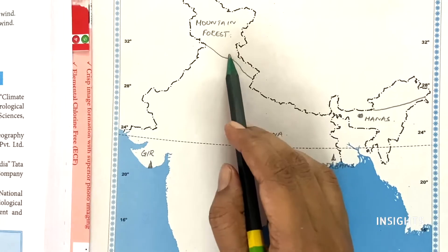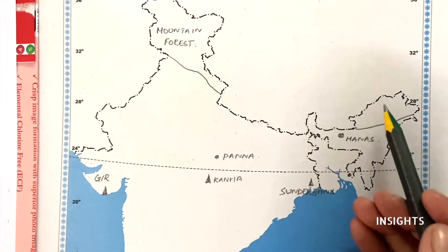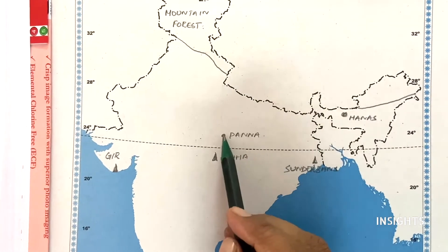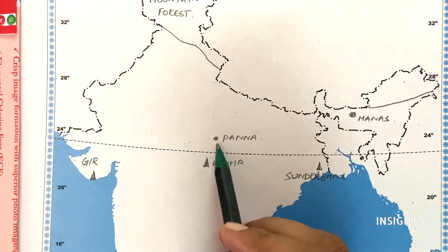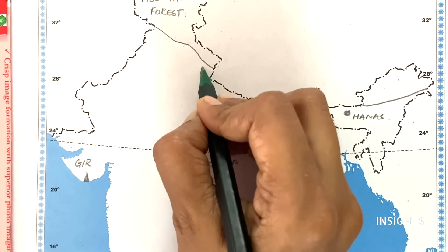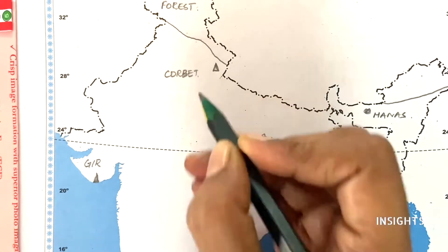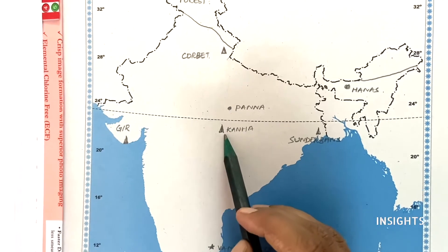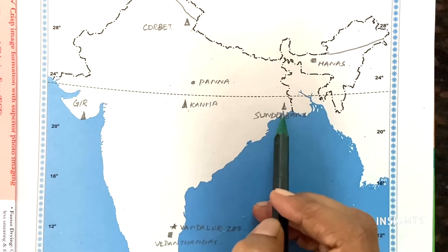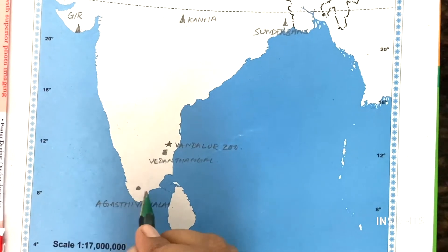Jammu and Kashmir and Arunachal Pradesh fall under mountain forest. The book question is Panna — to learn this: straight to this point and straight here. One more important place is Corbett — you can learn that too. See here, this point — Corbett National Park. Along with Panna we learnt Kanha National Park. Then a very easy one — Sundarbans in this corner. It is important for tiger, and Gir for lion.